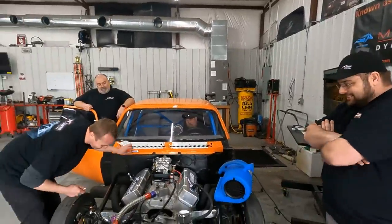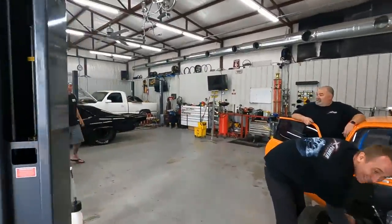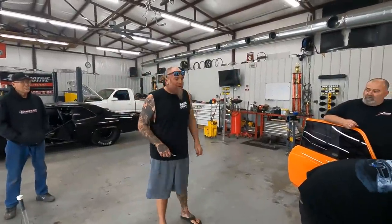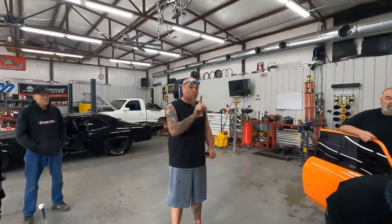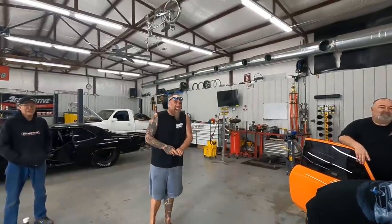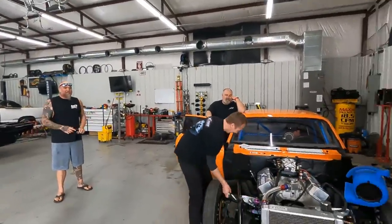We just want to make sure it has a motor. Every nitrous guy that puts their car on the dyno — I've done it too — says they're going to make a couple motor passes, then after that they spray the shit out of it. They all make one pass and then totally go for it.